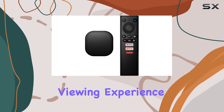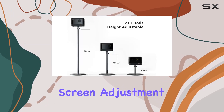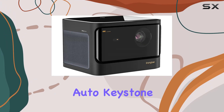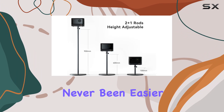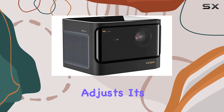For a more immersive viewing experience, one of the standout features of the Mars Pro is its smart screen adjustment capabilities. With autofocus, plus or minus 40 degrees auto keystone correction, and intelligent obstacle avoidance, achieving the perfect screen alignment has never been easier. Say goodbye to space constraints as this projector effortlessly adjusts its settings to suit your environment.